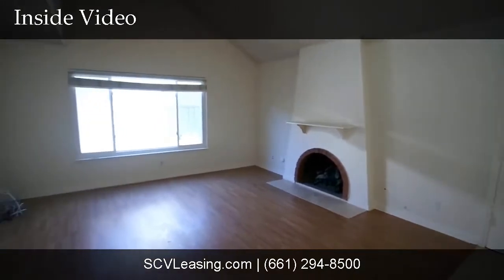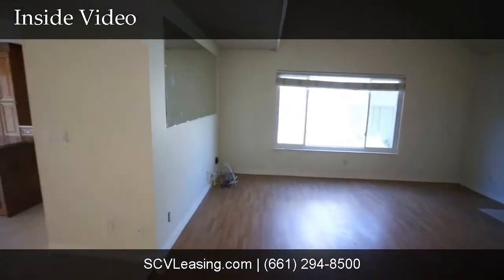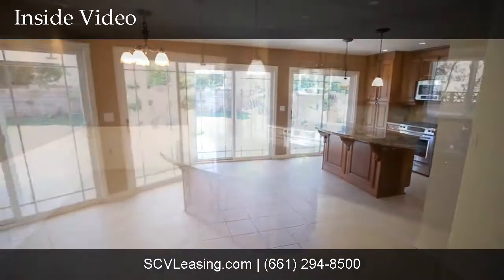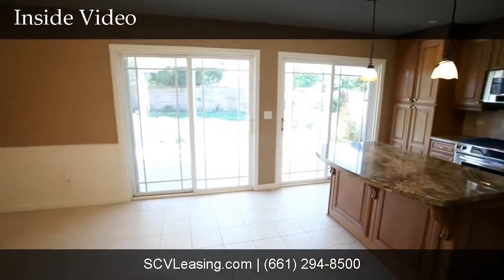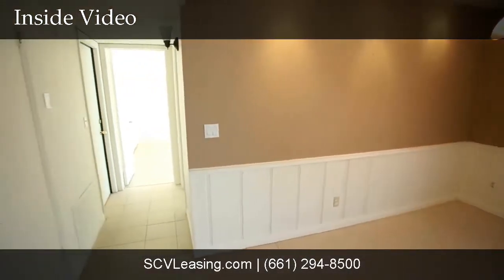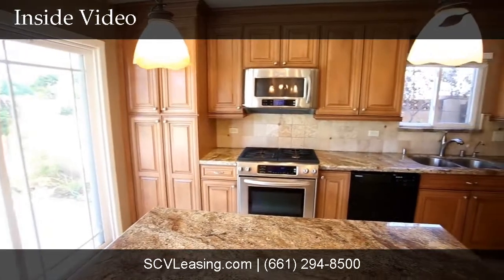Welcome to this canyon country home for rent. As you enter the home, you'll find a light and bright living room with vaulted ceilings and a fireplace. This open floor plan flows nicely to the dining area, which is tiled, and gives you access to the backyard through the sliding glass door. Down the hallway is the downstairs bedroom.